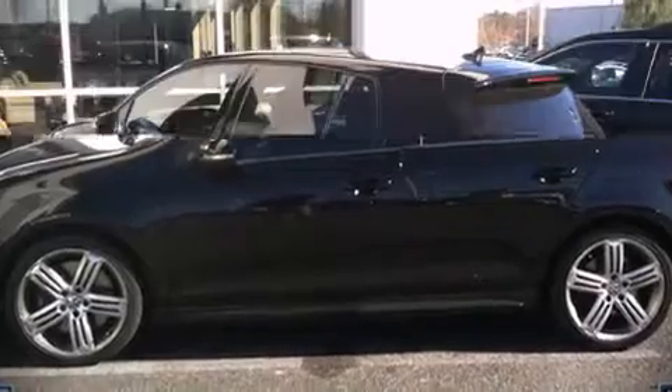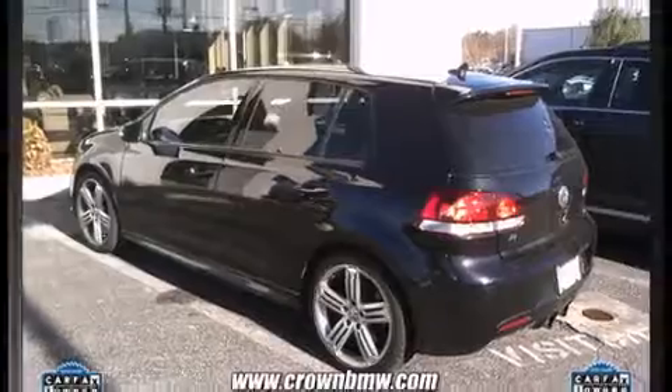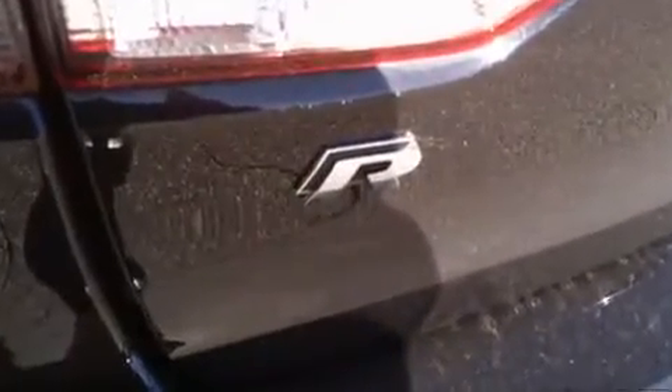Introducing the 2012 Volkswagen Golf R. This four-door, five-passenger hatchback has just over 25,000 miles.